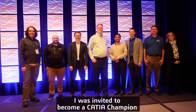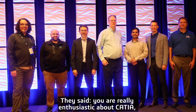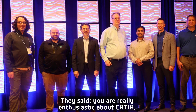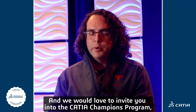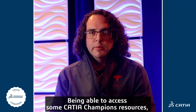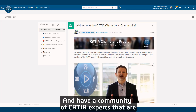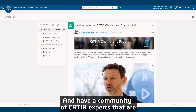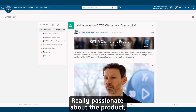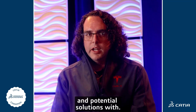I was invited to become a CATIA champion by one of our Dassault representatives. They said you're really enthusiastic about CATIA and we'd love to invite you to the CATIA champions program. Some of the value I've realized from that is being able to access CATIA champion resources and have a community of CATIA experts that are really passionate about the product to discuss ideas, problems, and potential solutions with.